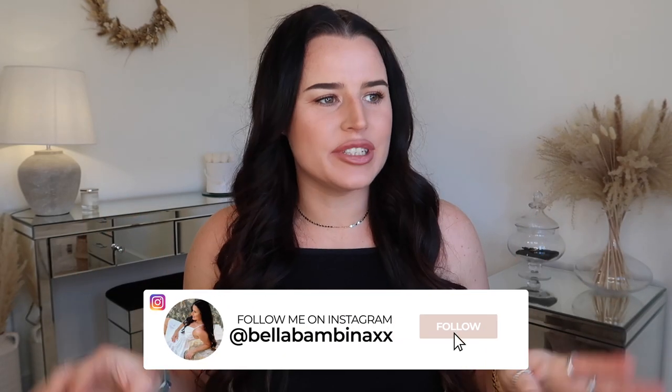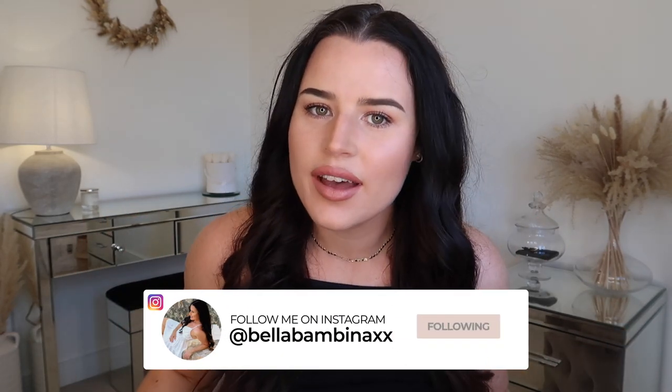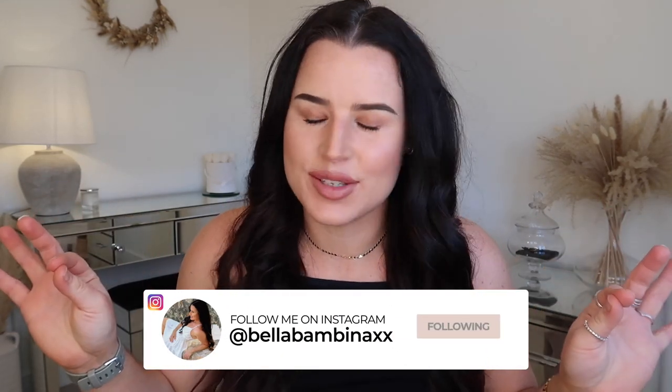Hey guys, welcome back to my channel and welcome back to a new Zara haul video. We have got a lot of newness in store for you today. If you are new around here, hello, my name is Amy. Today we are doing a massive new-in Zara spring 2022 haul.